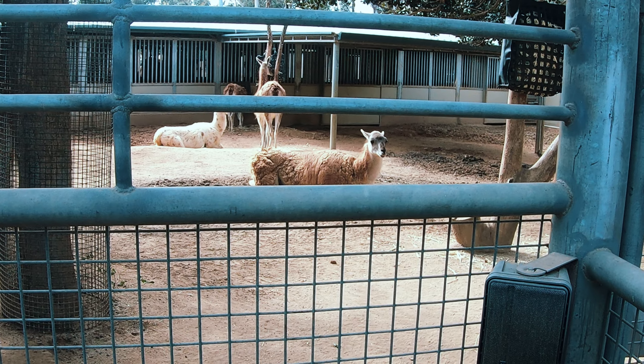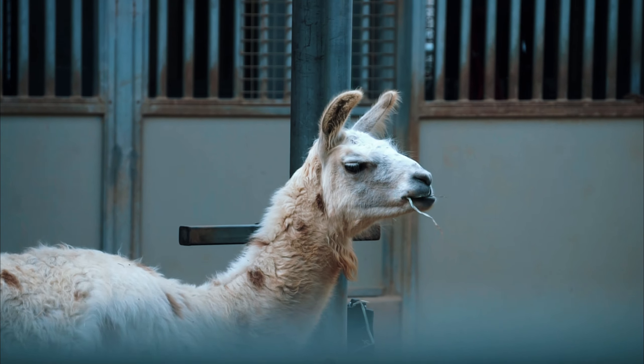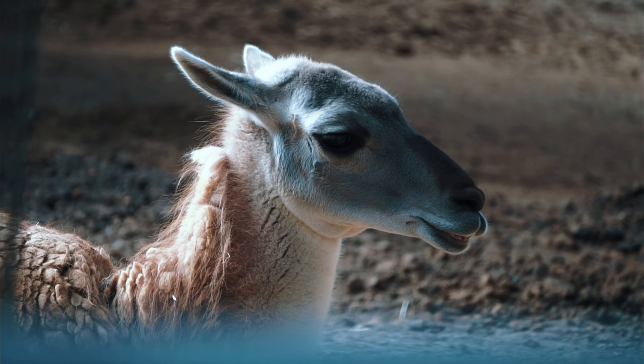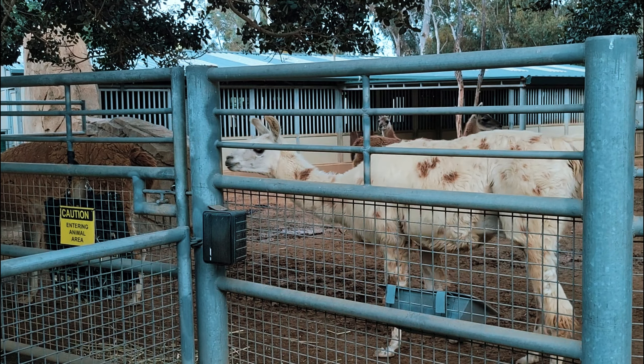Llamas are alert and aggressive towards predators, making them good guardians for herds of sheep and goats. Guanacos are wild relatives of the llama and are able to survive on what little water they get from the plants they eat.